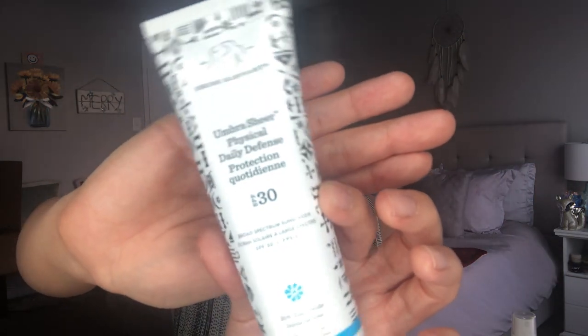I'm currently using the Drunk Elephant Umbra Sheer SPF. I spoke about this in my February favorites. I really like this because it's a physical sunscreen — 20% zinc oxide. Physical sunscreens include things like titanium dioxide and zinc oxide, which are better for sensitive skin because they act as a physical barrier, instead of a chemical sunscreen that penetrates your skin. This is very smooth in consistency, very sheer, and you get a lot for your money. I put this all over my face every day, even working from home during quarantine, because I always go outside to walk my dog or sit on my balcony. SPF really helps delay the aging of your skin.